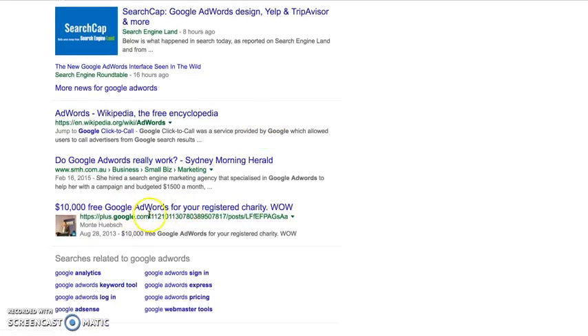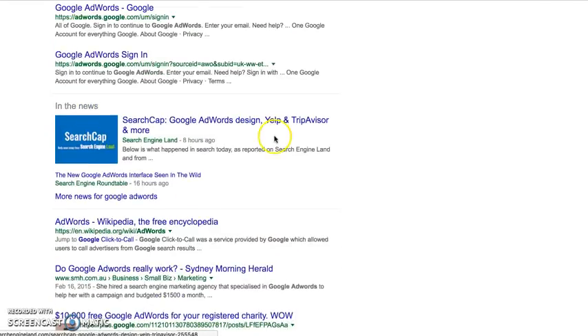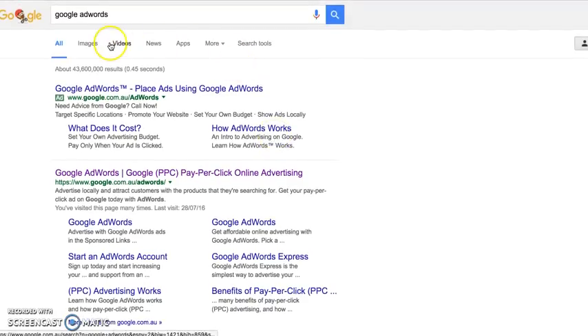And here you even see myself — this is my Google Plus page and it's a video I did way back in 2013 about how you can get free advertising on Google if you're a not-for-profit. So Google will sometimes pull video results, news results, or apps — any of these activities that show up here.